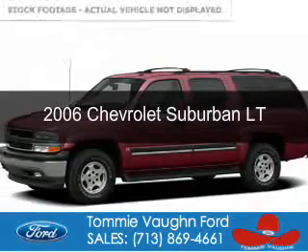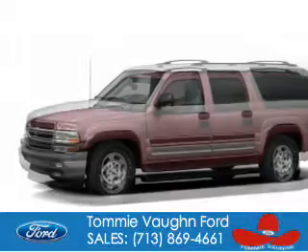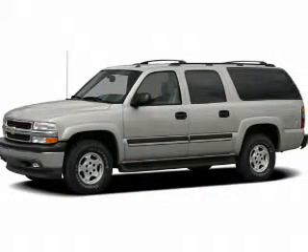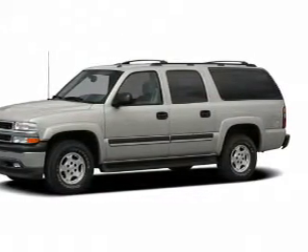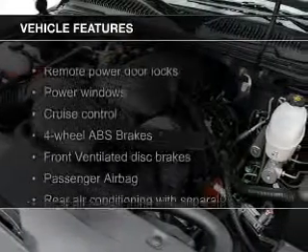This is a used 2006 Chevrolet Suburban. It's powered by rear wheel drive, a 5.3 liter 8-cylinder engine, and a 4-speed automatic transmission. The features include leather seats,